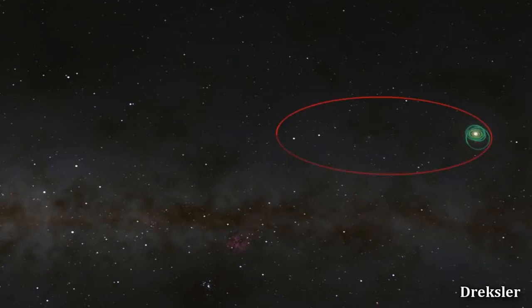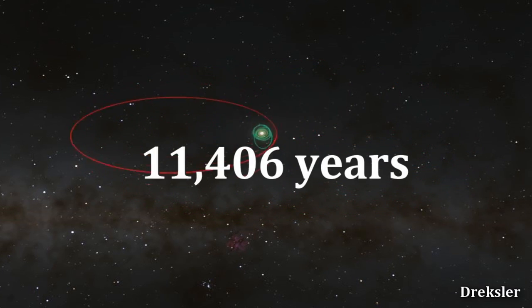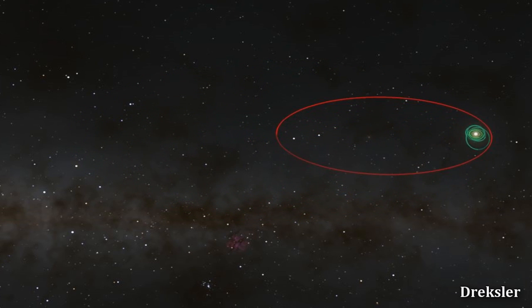We can't see much through this white dot. One year of Sedna — one rotation around the sun — takes 11,406 years. It is insane how distant it can get from the sun.